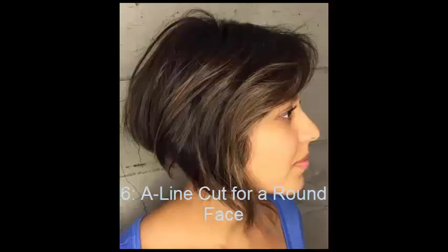No. 6: A-Line Cut for a Round Face. Round-faced gals will appreciate the natural thinning that takes place with a bob cut that includes longer front layers. The slightly dishevelled look with subtle highlights is incredibly classy.